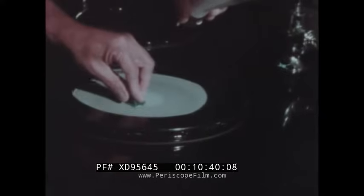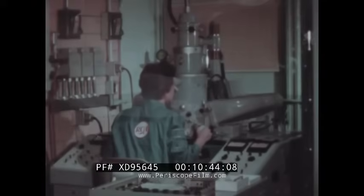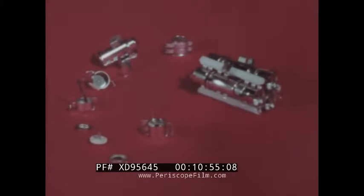Nickel samples are polished for examination of crystal structure. The electron probe analyzer will identify inclusions as a final check on perfection of material for the triple electron gun. Now, highlights of the gun's making — first of its sub-assemblies: the partial gun.